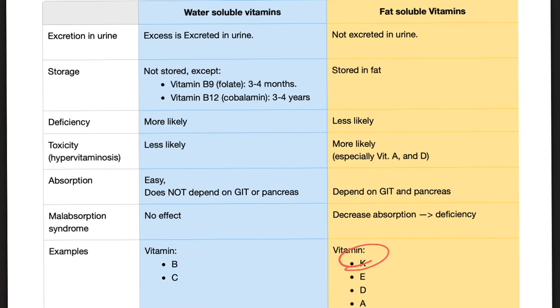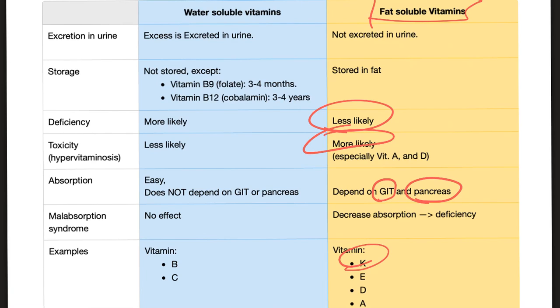Vitamin K is a fat-soluble vitamin, therefore deficiency is less likely but toxicity is more likely. Absorption depends on an intact GI tract, an intact pancreas, and a robust gallbladder and biliary system. Malabsorption syndrome will lead to vitamin K deficiency because it's fat-soluble.